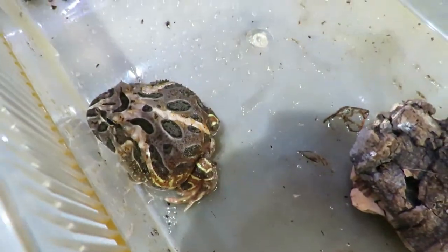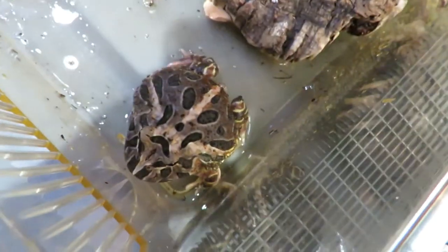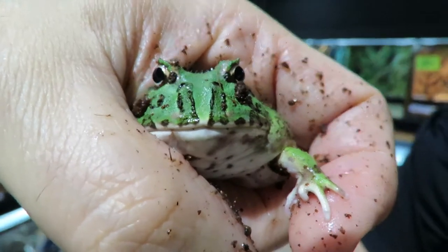There are ones we sell called strawberries, apricot, and this one here is chocolate. We also have some Pikachus, which are albino, and then there are some that are lime colored as you can see.